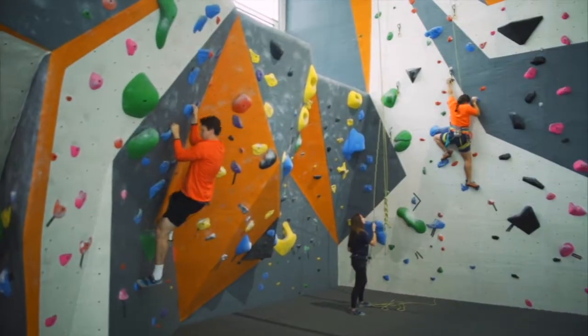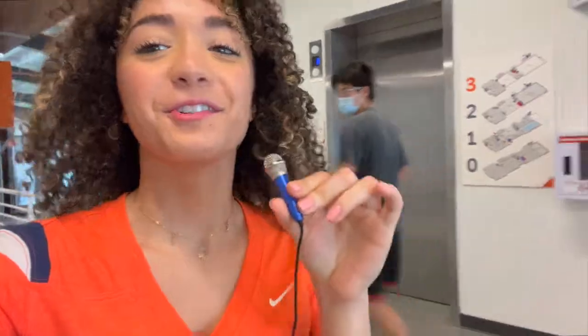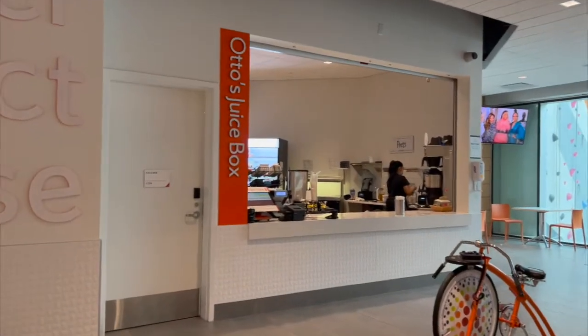Here we have a very fun rock climbing wall. Look at this. Check out how cool this is — a track at the third floor at the barn center. Otto's Juice Box makes the best smoothies ever. You must try them out.